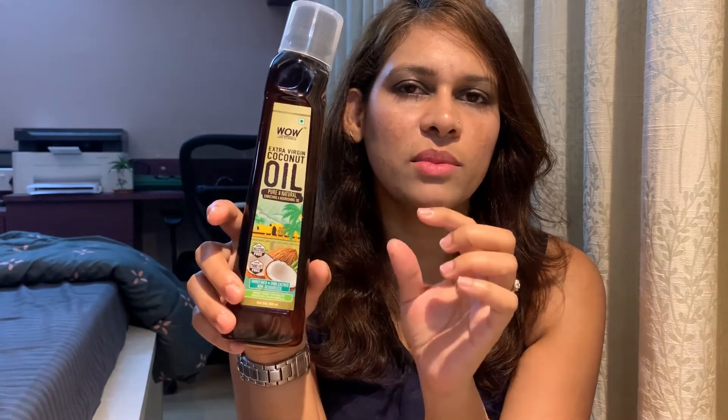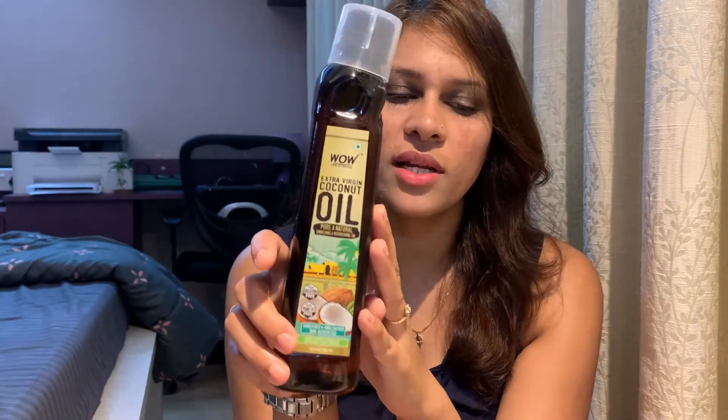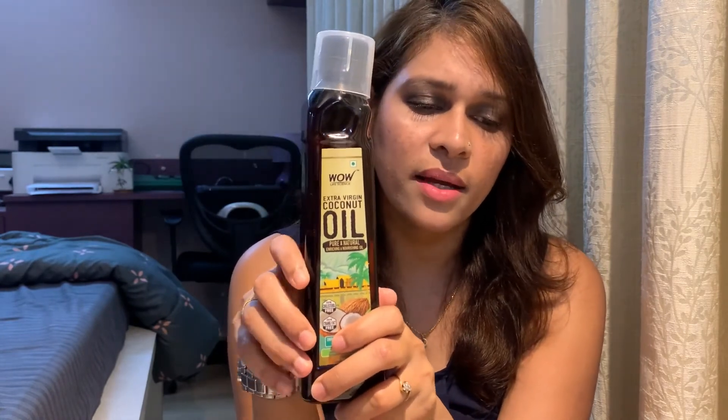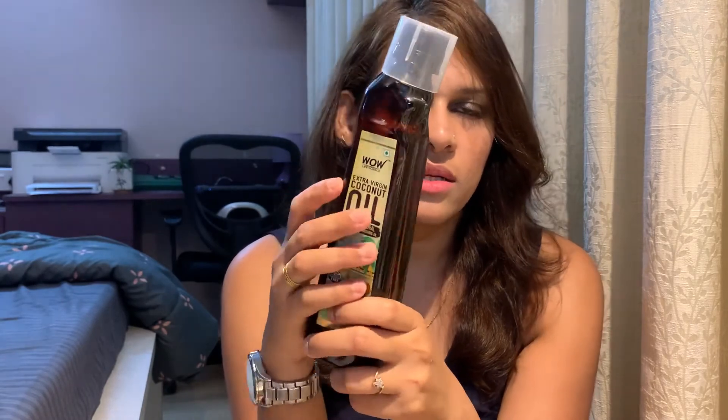This oil helps in improving your cognitive abilities — such as reasoning and information processing. If you eat it mixed with vegetables, warm water, salad, or any food, it will help improve those cognitive abilities. It also improves digestion. In terms of hair, the company says it gives you softened hair with a healthy scalp, and I use it for scalp massages once a week.